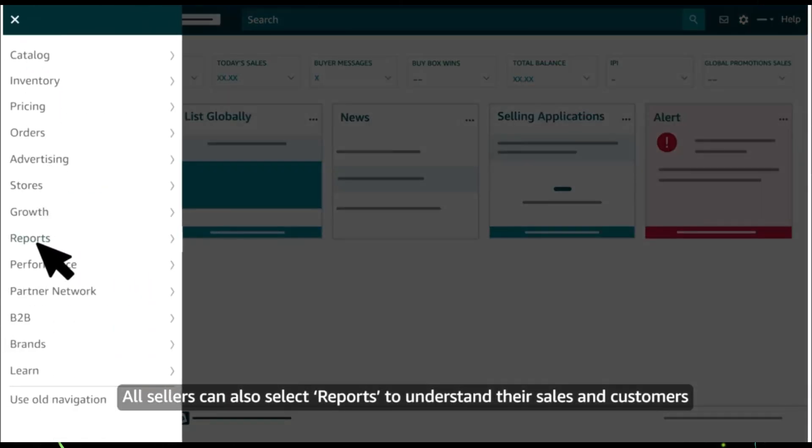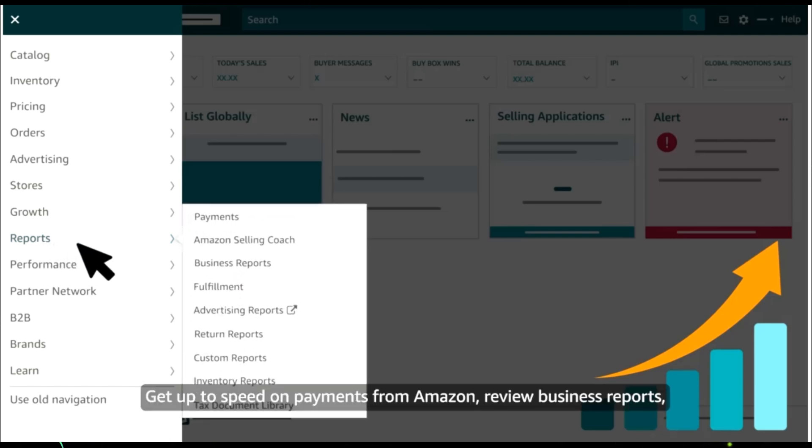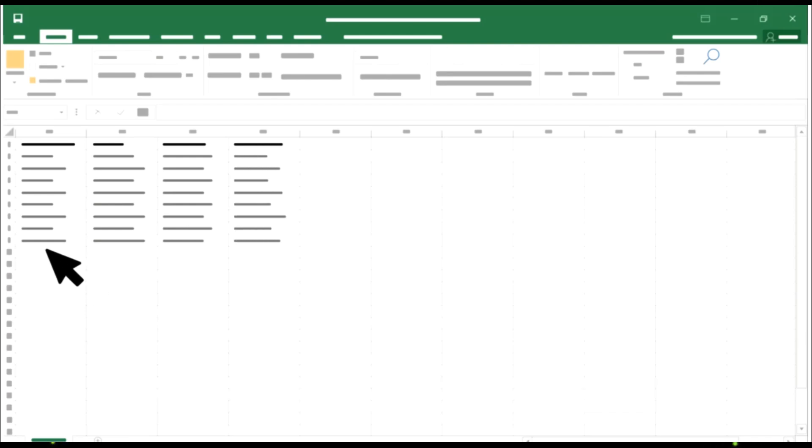All sellers can also select Reports to understand their sales and customers better and to refine their business strategies. Get up to speed on payments from Amazon, review business reports, or get a spreadsheet that lists orders customers have recently returned.